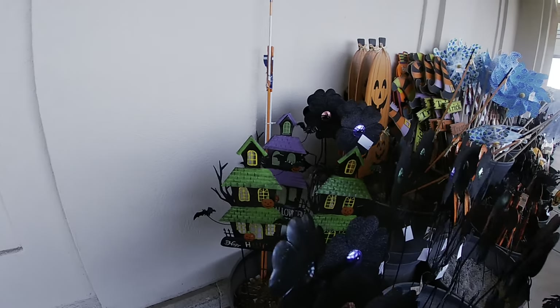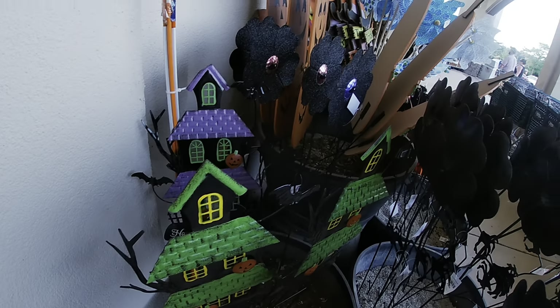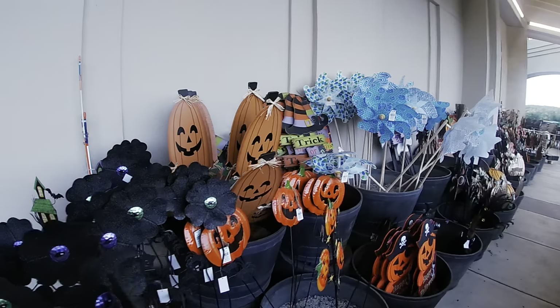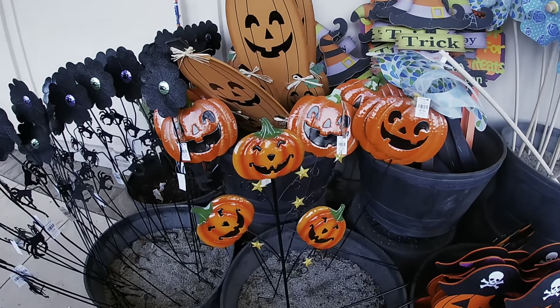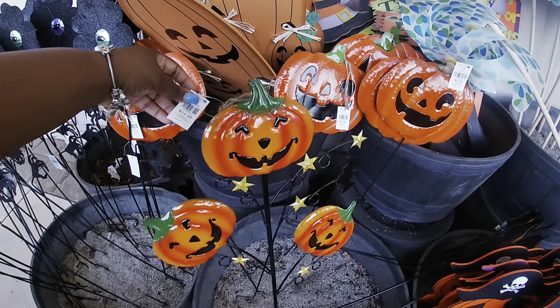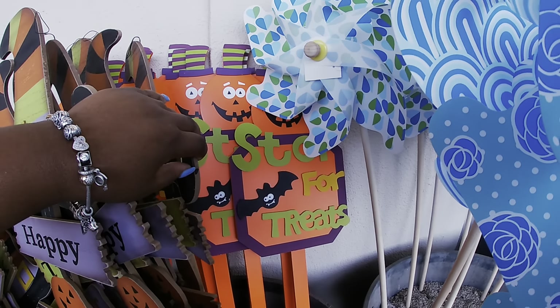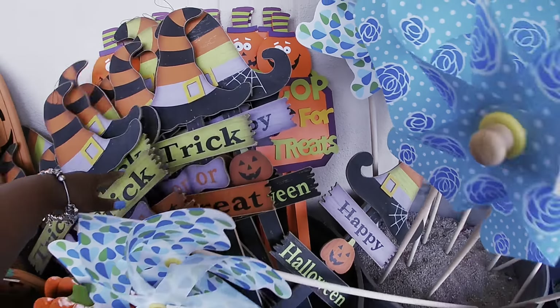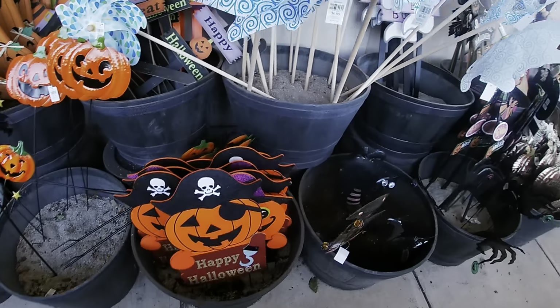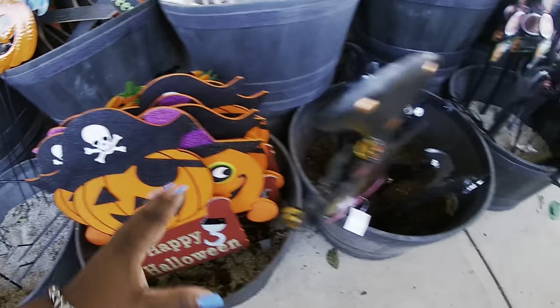These yardsticks are $4.99. I showed these on my stories but they're probably gone by now. These say 'Be Happy,' $4.99. They have some pumpkins — these are $6.99, these are $14.99, and these are $7.99. There's a 'Trick or Treat' sign — 'Stop Here for Treats' — it's a friendly little sign. Happy Halloween.